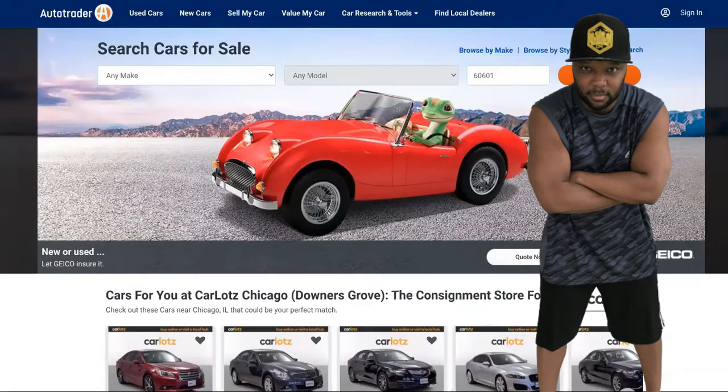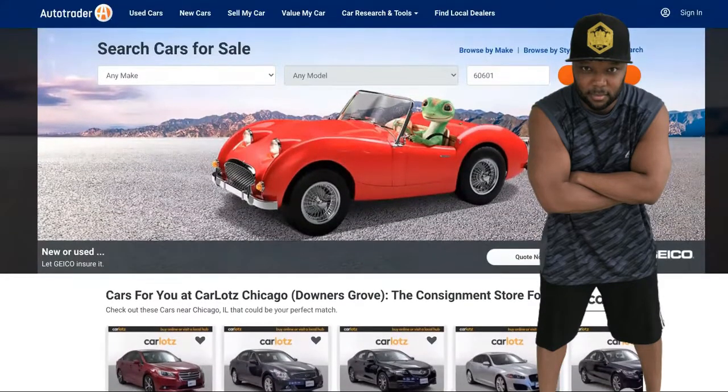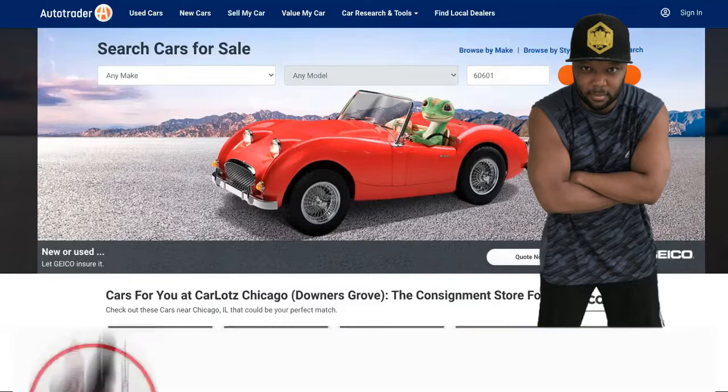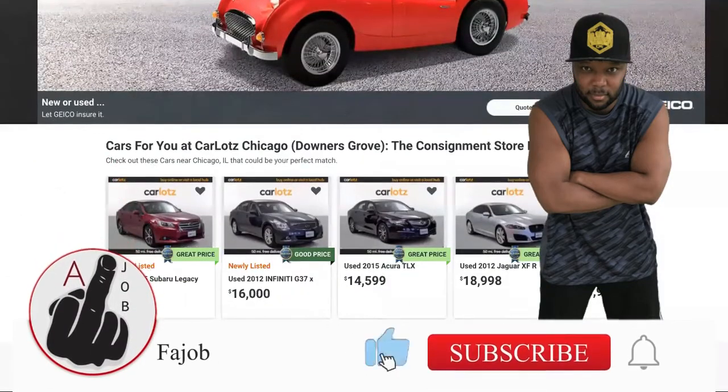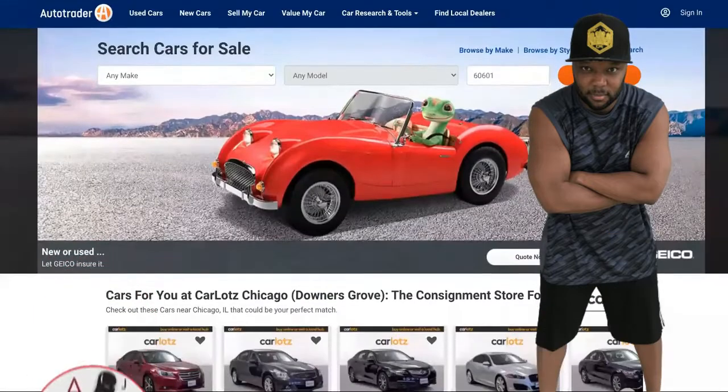Auto Trader is a drop servicing site. I'm going to show you exactly how to clone Auto Trader's business model. I'm going to show you how they make so much money, how you can duplicate the process, and why it's one of the easiest drop servicing niches to get into. We're going to break it down to the T, so you want to take notes.